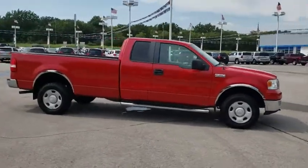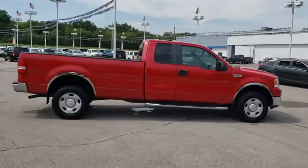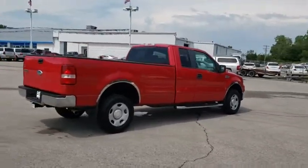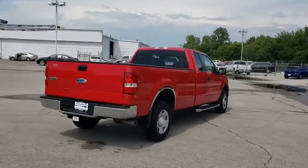This vehicle has less than 85,000 miles. Here are some of this vehicle's great options: keyless entry, remote engine start, anti-lock braking system.